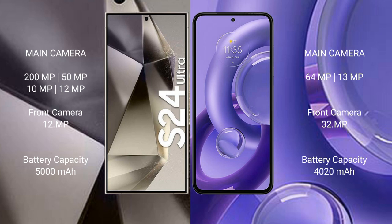The Samsung Galaxy S24 Ultra has a 5000 mAh battery with 45-watt fast charging support. The Motorola S13 New has a 4020 mAh battery with 68-watt fast charging support.